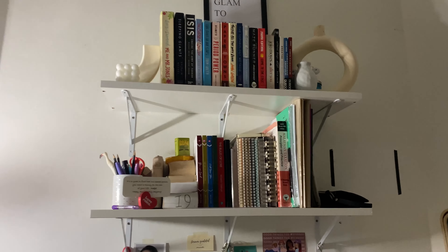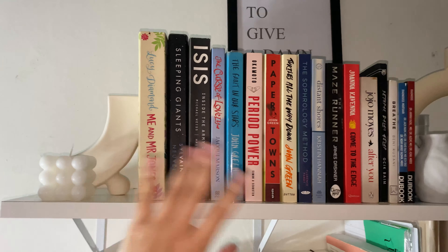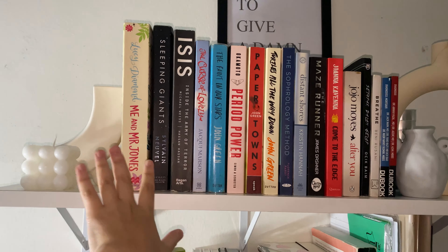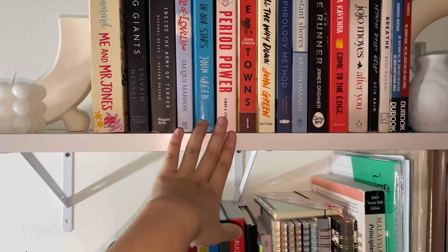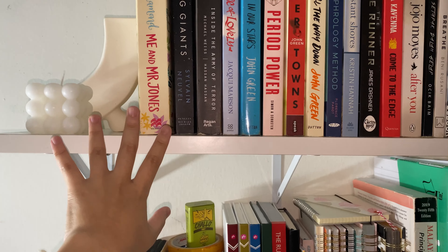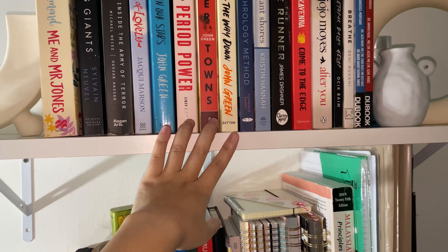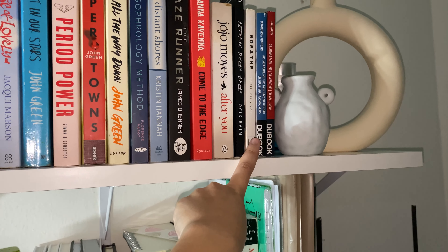Let me get closer — I turned on the flash because the lighting is not so nice. Right here on the first shelf we have all of my novels. I usually read them but I get too bored, so like at the beginning I read and then I don't continue. This is like the novels I've been collecting since I was Form Four.